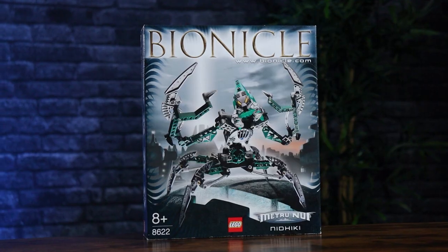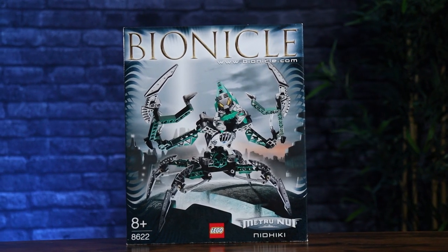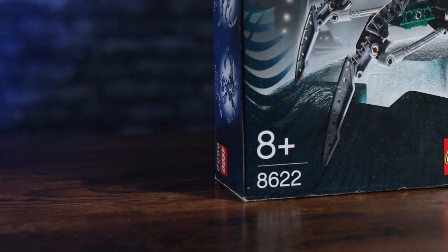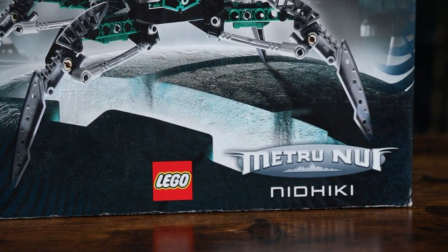We get to see him appear alongside Krekka in the movie Bionicle: Legends of Metru Nui. Taking a look at the packaging, we have a very similar appearance to the Krekka Titan set. We have the Metru Nui skyline in the far background, and Nidiki's placed on top of some rooftops in a pretty cool action pose. In the bottom left corner, we have Ages 8+ and the set number 8622. And in the bottom right, we have the name of the set along with the Metru Nui logo.